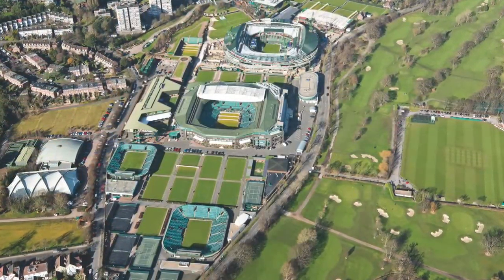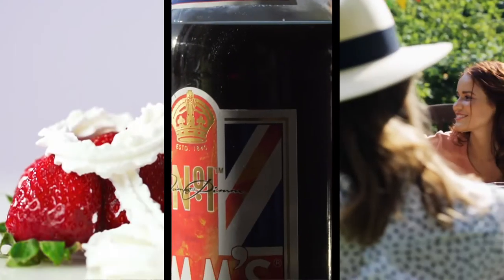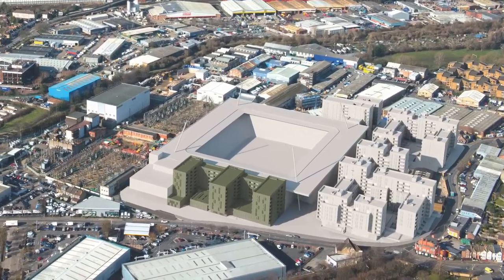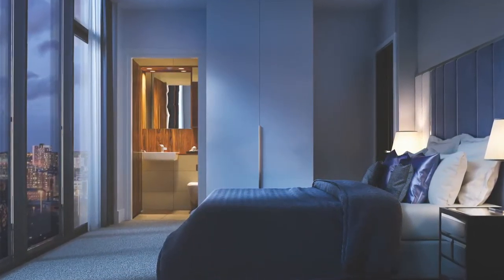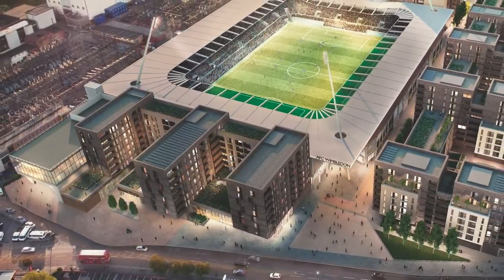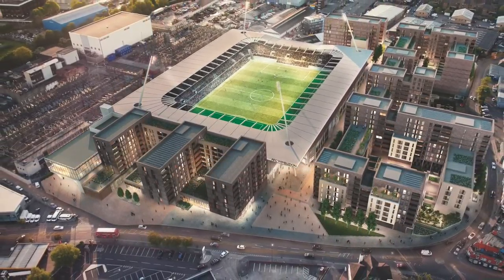Wimbledon is synonymous with tennis, strawberries and cream, Pimms and the quintessential English lifestyle. But it's also the site of a dynamic regeneration showcase, offering some of the most luxurious new apartments in South West London. Stadia 3 from Galliard Homes is in this prized location of Wimbledon with its prestigious lifestyle and easy connectivity to the rest of London.